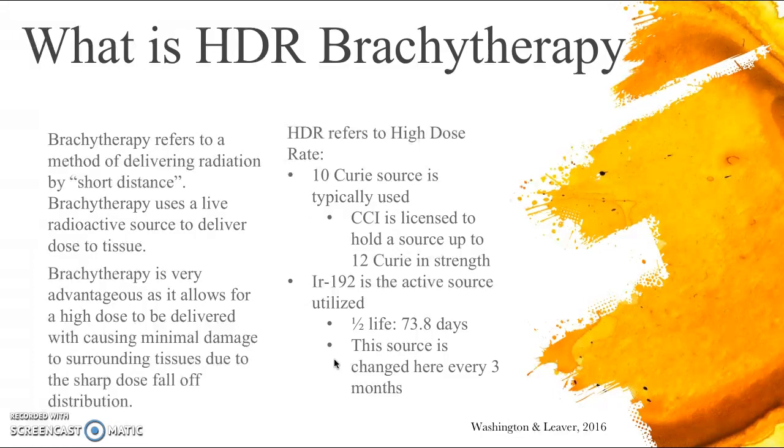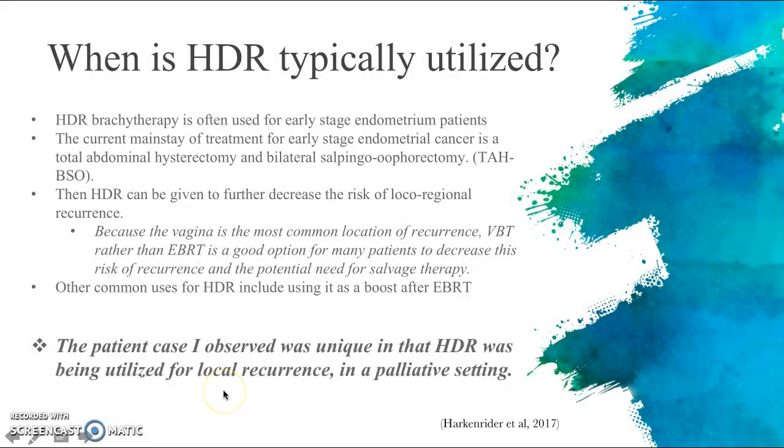HDR refers to high dose rate. Typically a 10 curie source is used; at the CCI they are licensed to hold up to a 12 curie source in strength, but typically receive a 10 curie source at its highest radioactivity. Iridium-192 is the active source utilized for HDR treatments. The half-life is 73.8 days, and this source is changed at the CCI every three months to keep the activity strong and the treatment time short.